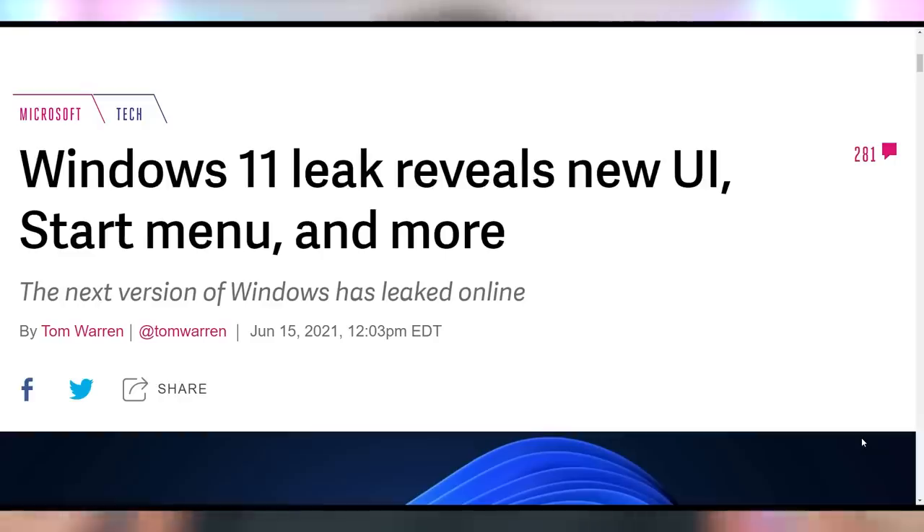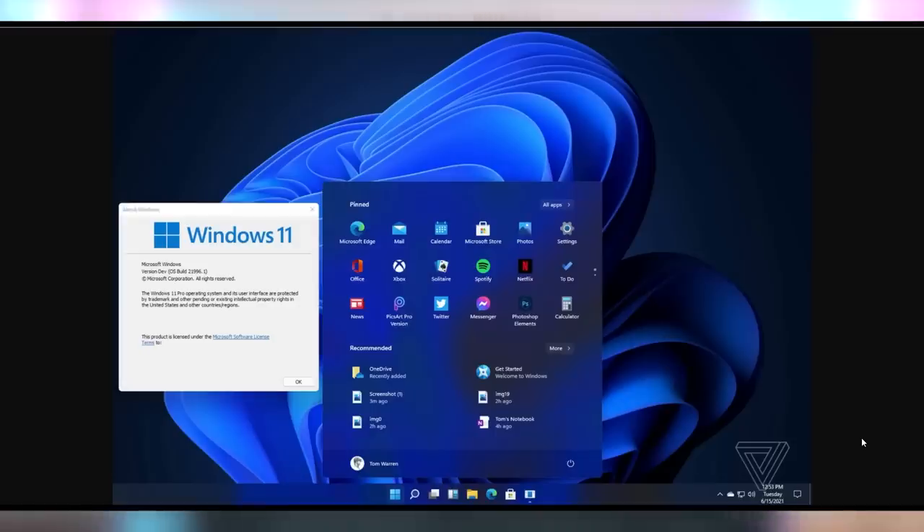Now let's get to chatting about Windows 11, because we now have our first preview of what it's going to look and sound like. We have both the new UI as well as the startup sound of Windows 11 being leaked over on a Chinese website, in anticipation of the upcoming Microsoft event on June 24th — just about a week from now — where they're supposed to fully unveil Windows 11. And we can pretty much confirm it's called Windows 11, even though Microsoft said they were never going to give us anything past 10.